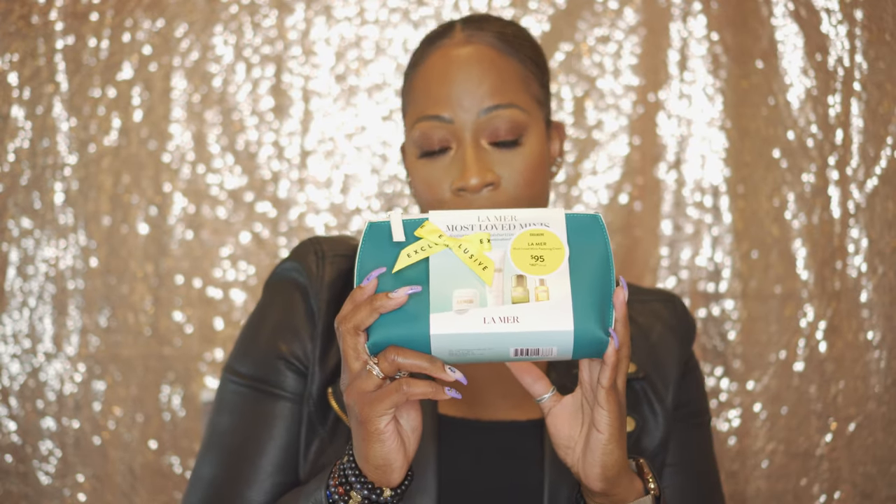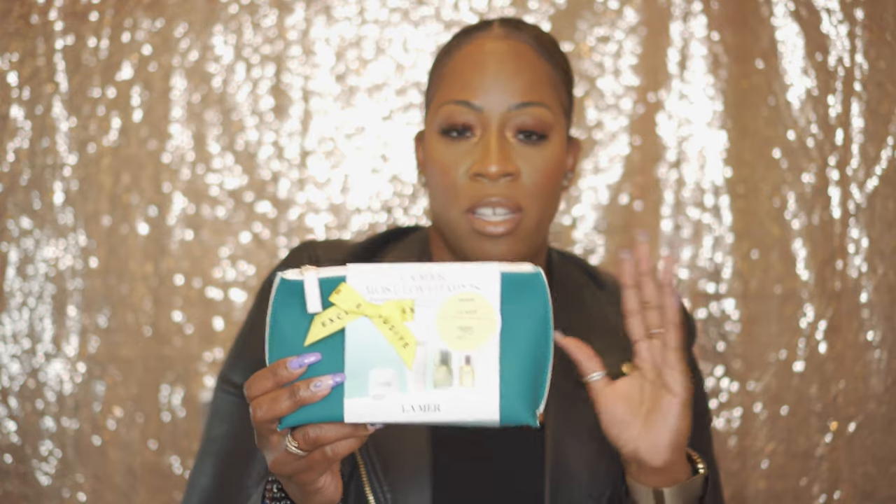I wanted to share some things for if you've been interested in trying La Mer — this is an amazing set. You're basically getting all of their top products: the Soft Cream for more dry to normal skin, a treatment lotion, the renewal oil, and the cleansing foam. This set is totally amazing and totally worth exploring. They also have another option where they swap out the moisturizer for the Creme de la Mer, which is for drier textures — a richer moisturizer. Definitely explore those sets.